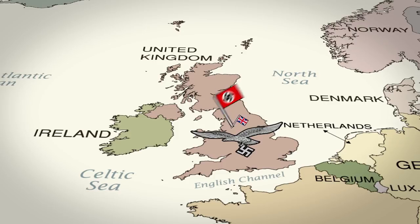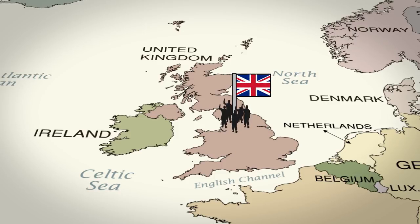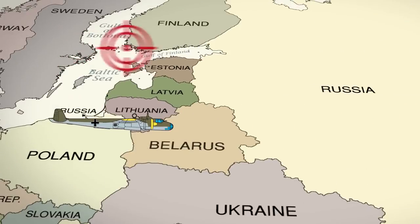Despite the odds, the British held off the onslaught of the Luftwaffe and served Germany with their first major defeat. Although the Luftwaffe continued bombing England, they set their sights on a new target: the Soviet Union.